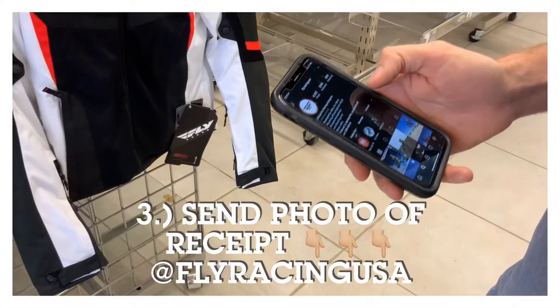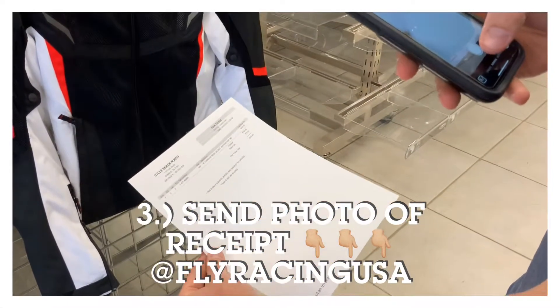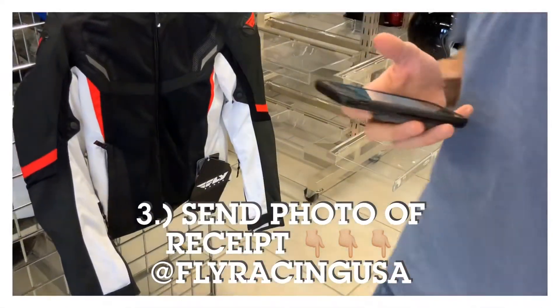After you purchase the qualifying product, all you have to do is just message a picture of your receipt to @FlyRacingUSA, and Fly Racing will be sending out the qualifying items.